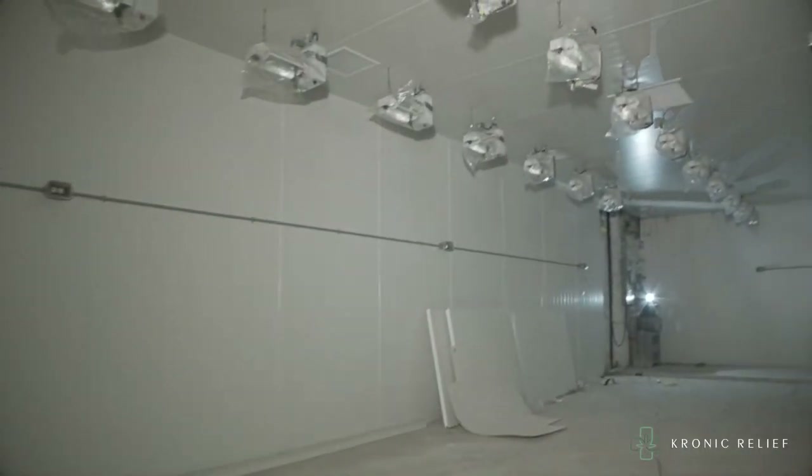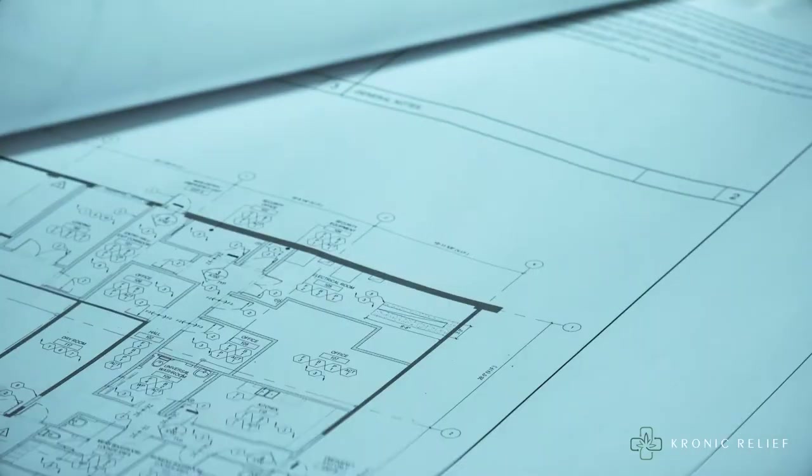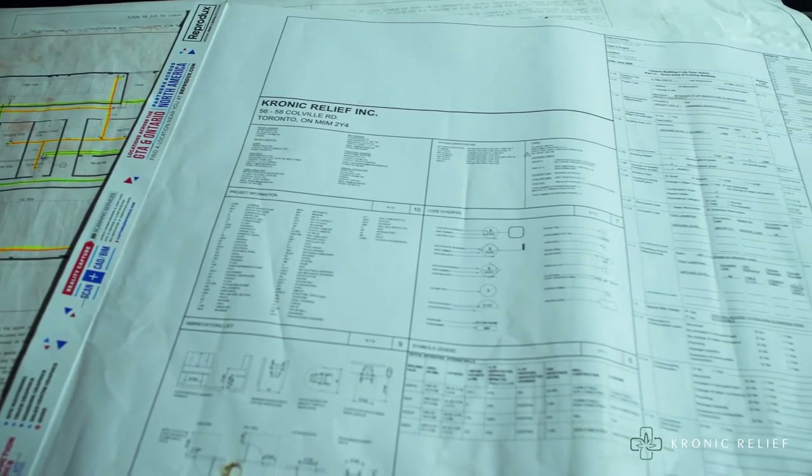The fertigation room is critical to our facility — this is the room that makes sure all of the plants get fed in the way they need to be. Our building here is a 16,000-square-foot production facility capable of producing well over two and a half metric tons of cannabis per year once it's operational.